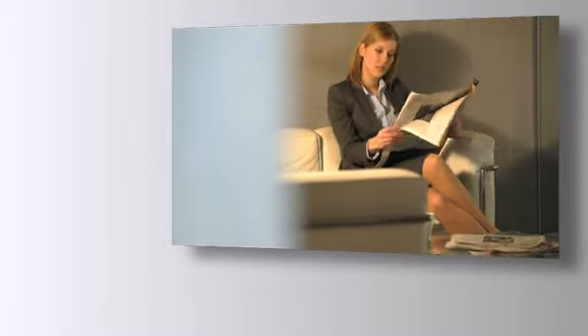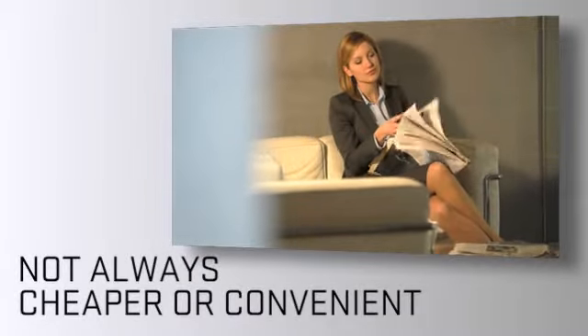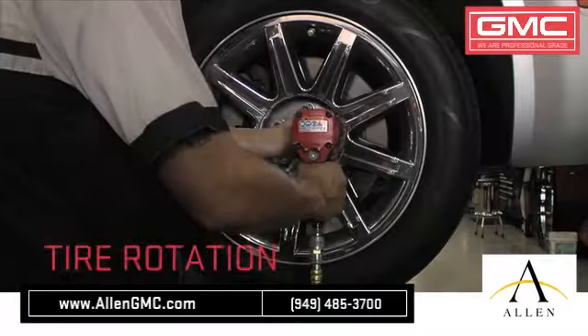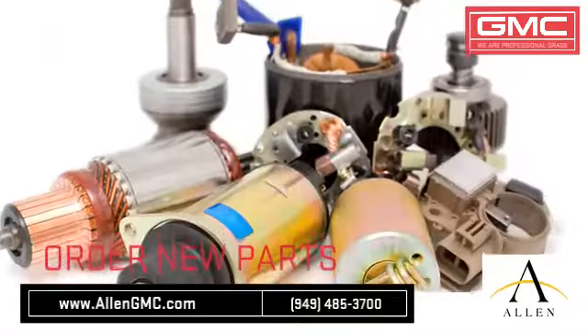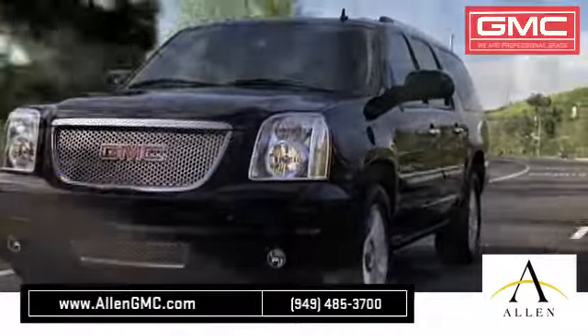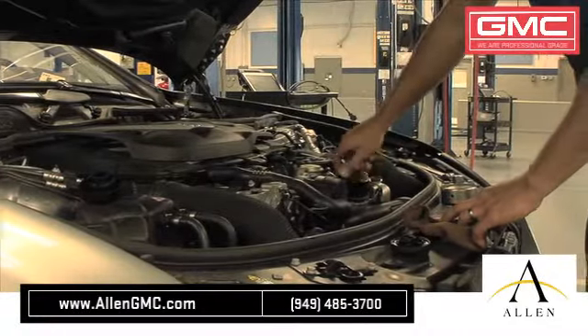Bringing your car to a local shop for service is not always cheaper or convenient. Whether you need brake repair, tire rotation, or to order new parts, when you bring your vehicle to Allen GMC, you're sure to receive prompt and courteous service from a GMC certified staff dedicated to quality for our customers.